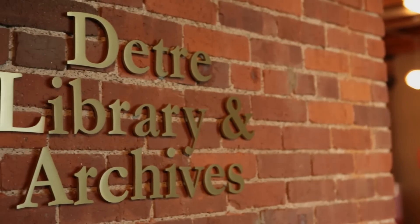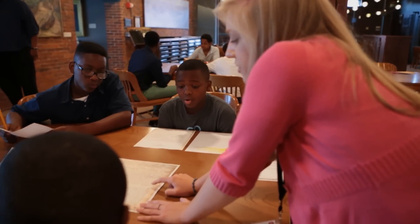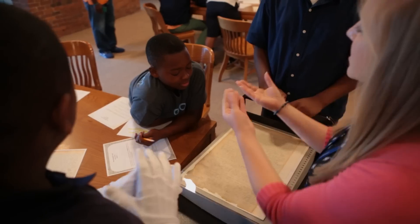The Detree Library and Archive is Pittsburgh's oldest collection — it's Pittsburgh's memory. It holds books, maps, manuscripts, sound recordings, films, and 750,000 photographs.